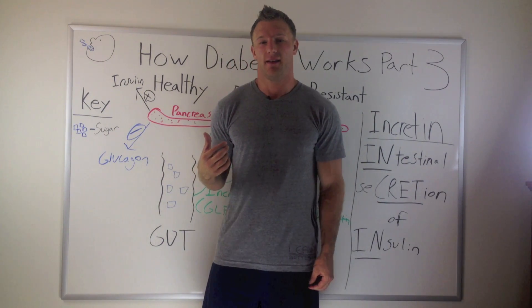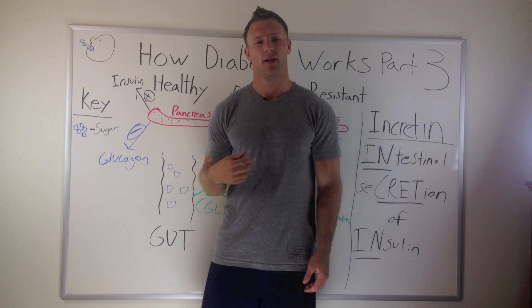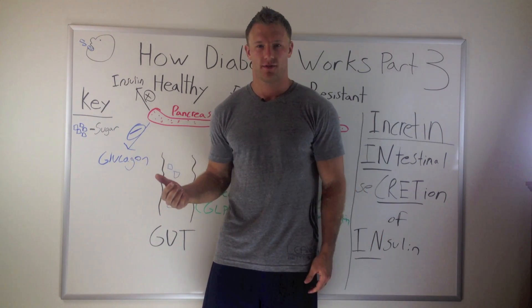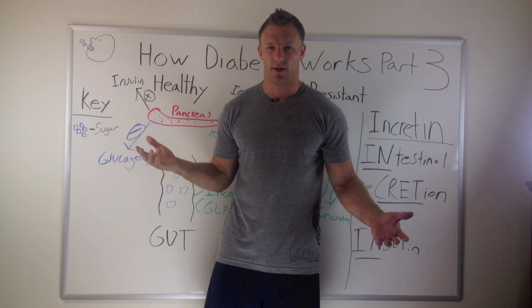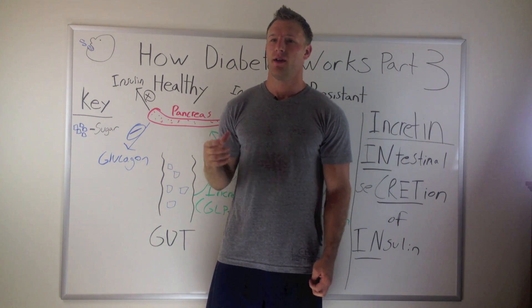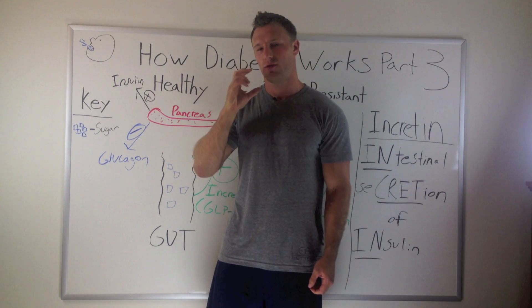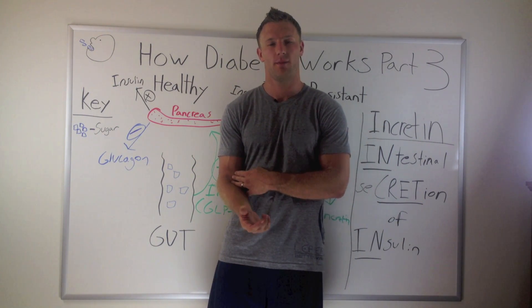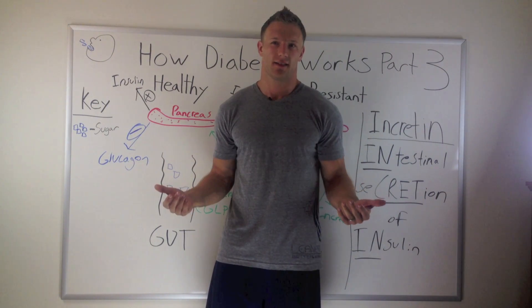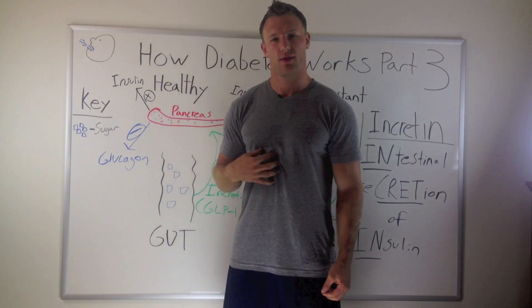I'm pretty fascinated by this because scientists found out that if you injected glucose straight into your bloodstream versus if you just drank it, somehow your insulin would go higher when you drank it. You would think that if you put glucose straight into your bloodstream your insulin would go higher, but it actually doesn't. So the scientists tried to figure it out and decided there has to be something to do with the gut.